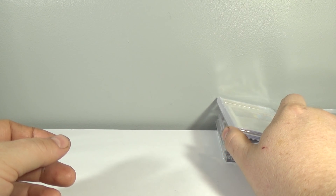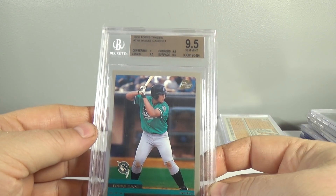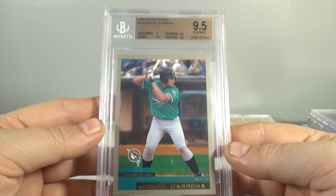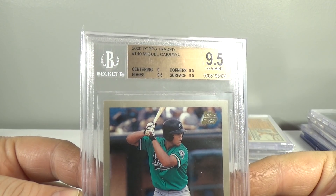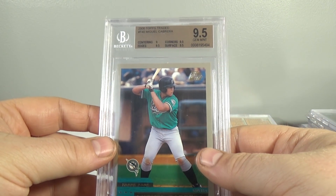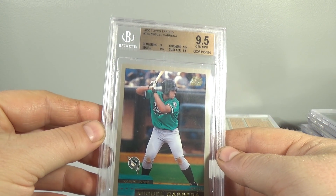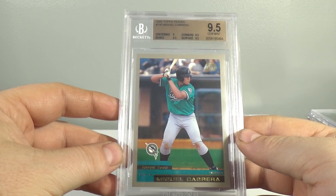The number 4 spot is going to be 2000 Topps Traded Miguel Cabrera, graded a 9.5 — rookie card. Pretty cool. Had this one a long time, I'm sure you guys have seen this one. This one's about $55. Used to be worth more, but yeah.